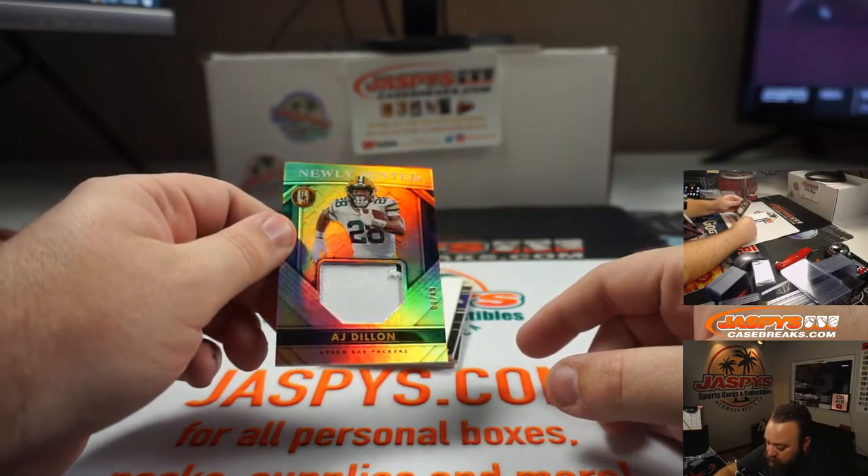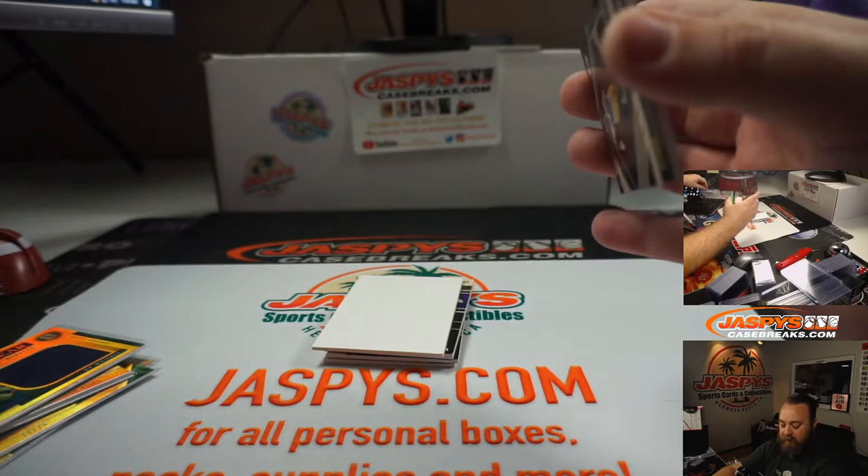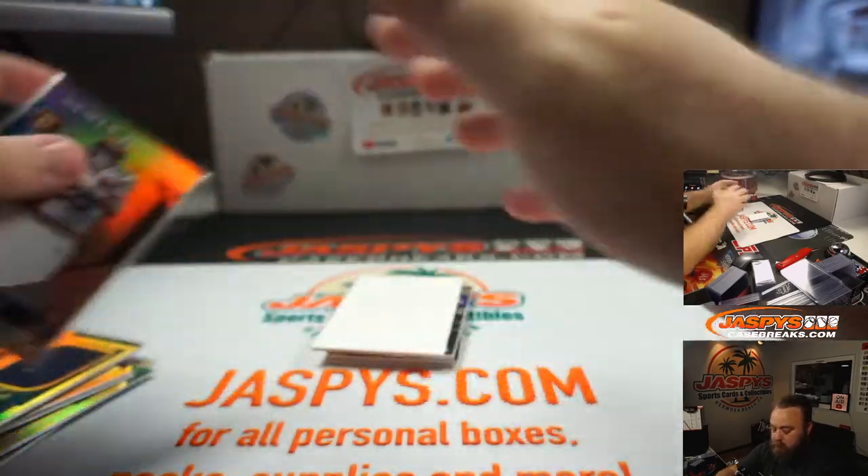Next up, AJ Dillon, rookie relic, 9 of 49 — newly minted for the Green Bay Packers. It's like a little treat, an extra little treat.